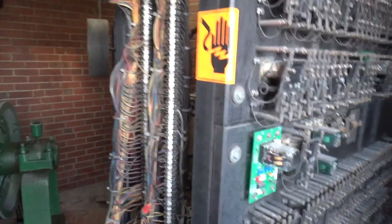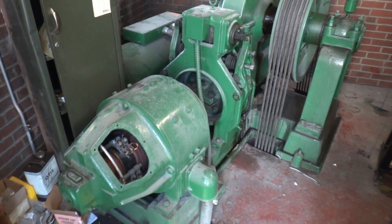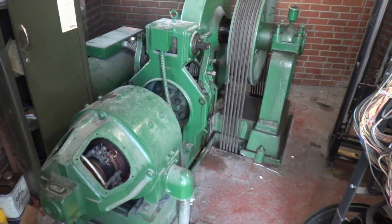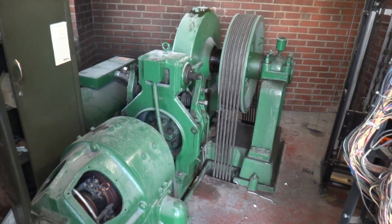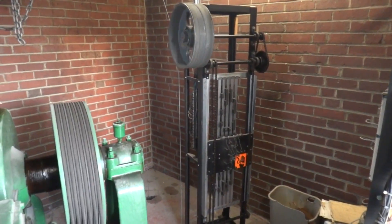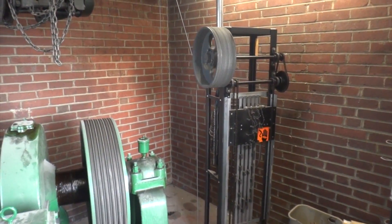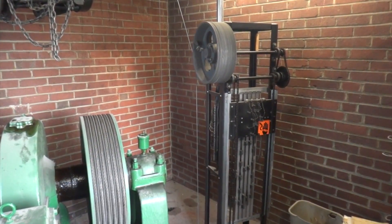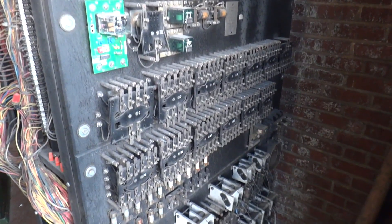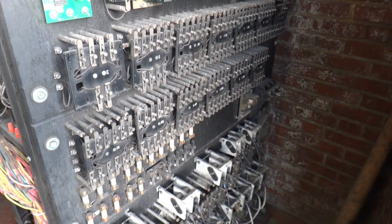Okay, here we go. Here it goes. There's the coil.